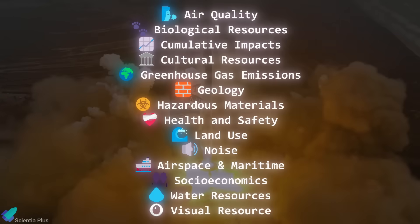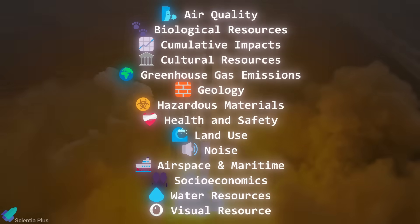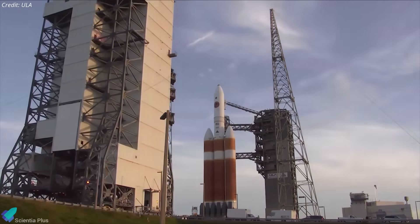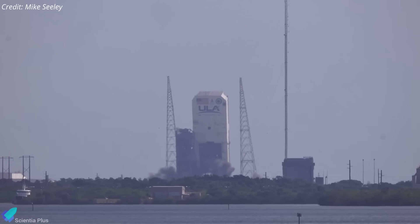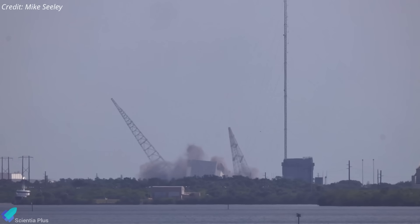The EIS process, launched in early 2024, assessed environmental impacts across multiple categories, most of which were deemed manageable with mitigation. Following the draft EIS release, SpaceX was granted limited access to SLC-37 to begin preparatory work. A major milestone came with the controlled demolition of ULA's Delta IV mobile service tower, umbilical tower, and lightning towers, marking the official start of redevelopment.